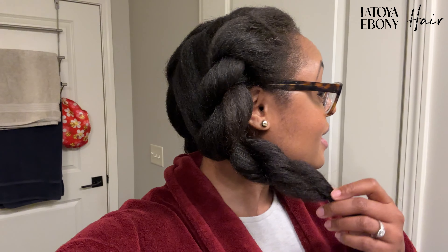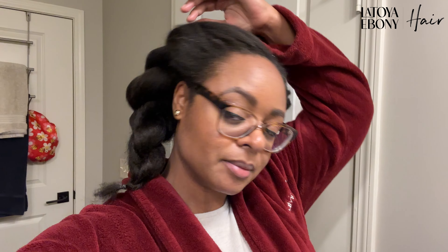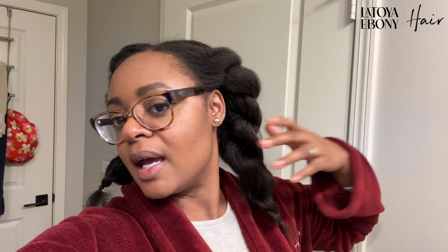I'm about to do my nighttime skin routine and I just want to let you guys know how my hair is for the night. I put a little moisturizer in it from Bread Beauty and I'm going to sleep with it like this and my bonnet on. Good night.